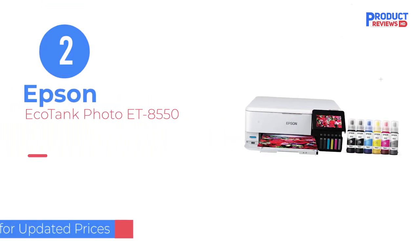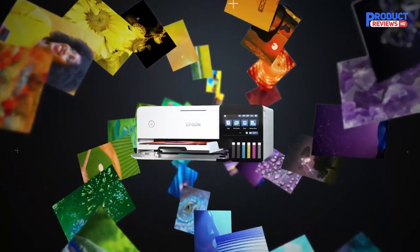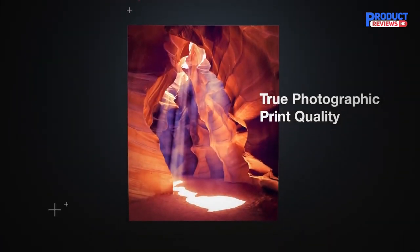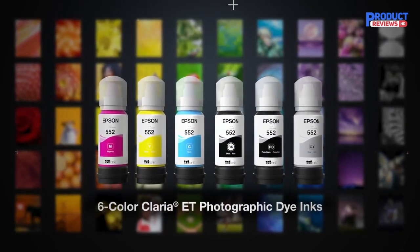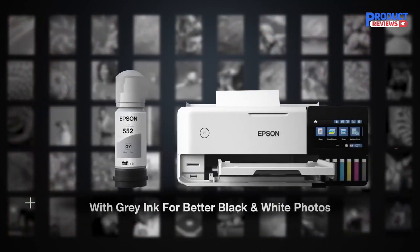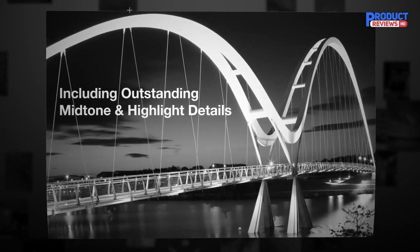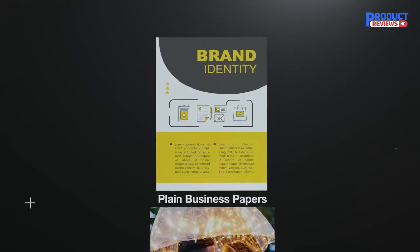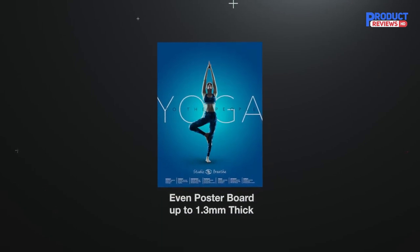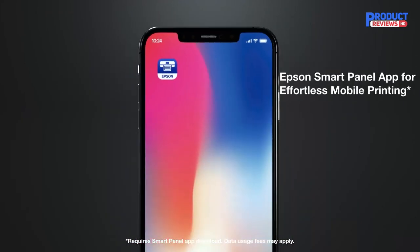Our recommendation number two: the Epson EcoTank Photo ET-8550. If you don't need a professional-grade printer but still want high-quality photos, get the Epson EcoTank Photo ET-8550 instead. The main difference in print quality between this model and the Canon ImagePROGRAF PRO-300 is color accuracy, as the ET-8550 tends to oversaturate colors to make them appear more vibrant. Printed photos still look visually pleasing, just not as color accurate. It's also a great option for printing posters, as it supports paper sizes up to 13 inches by 19 inches. It has Wi-Fi, USB, and Ethernet connectivity and can print directly from an SD card.